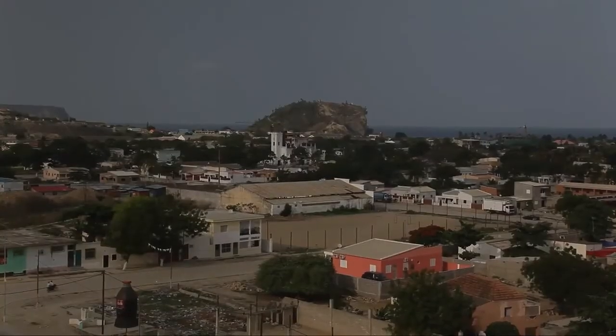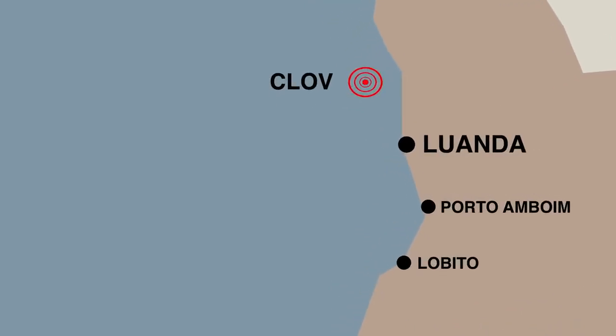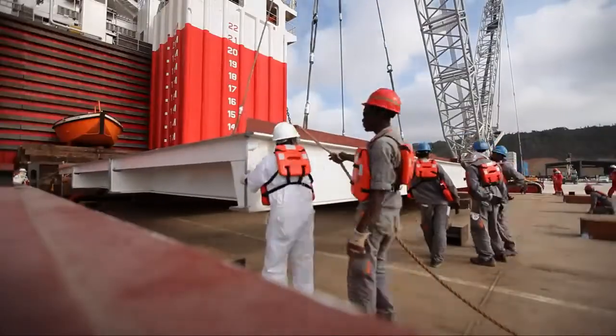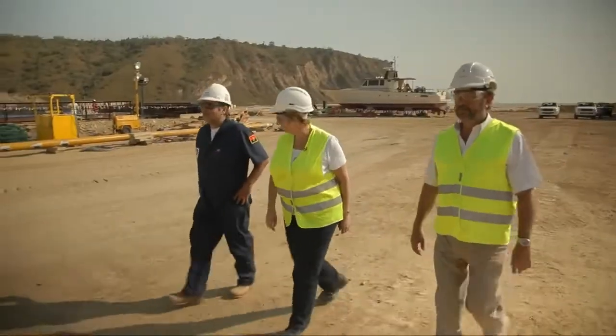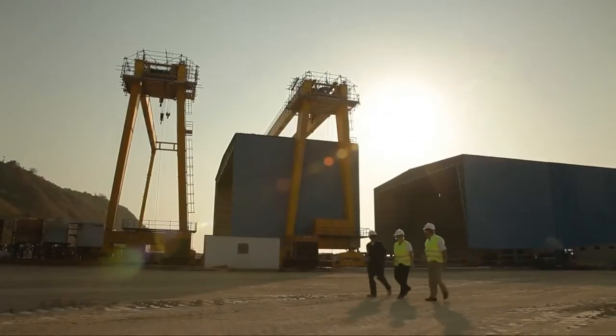We're in Angola on Block 17. Total is carrying out its fourth offshore oil development, the Clove project. This project is the first to require so much equipment manufacturing and assembly in Angola, as emphasized by Geneviève Mouira, the project director. The local content of Clove in Angola is very important.